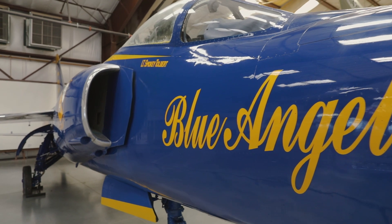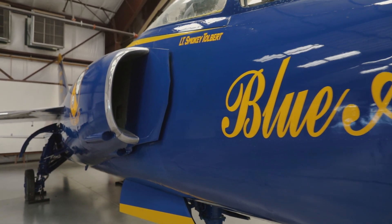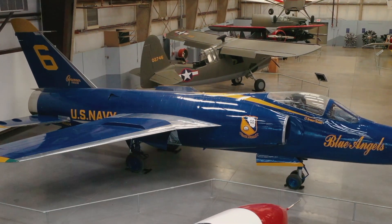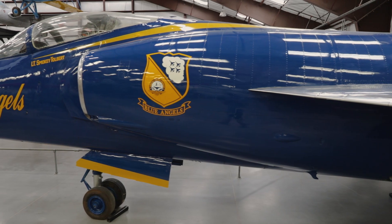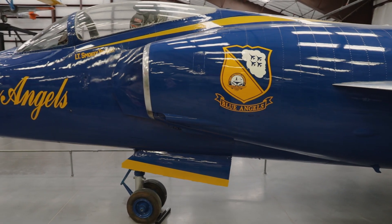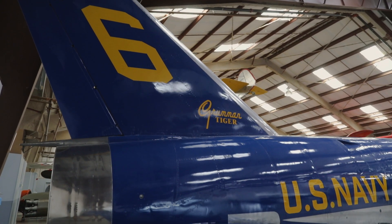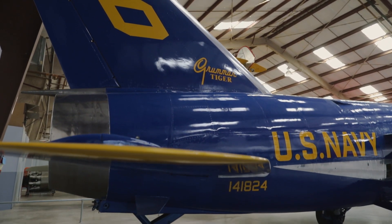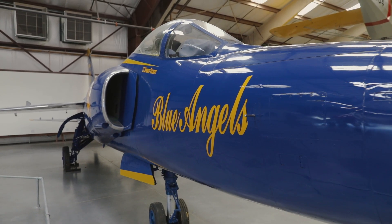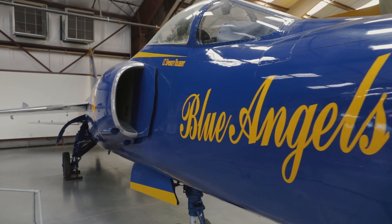The F-11 here at the museum was built by Grumman Aircraft, Beth Page, New York, and delivered to the U.S. Navy on March 31, 1958. It served with various frontline fighter squadrons. In March of 1959, it was assigned to Fighter Squadron 211 and deployed on the USS Midway and USS Lexington. In March of 1967, it was modified to fly with the Blue Angels, and flew with them from 1967 to February of 1969, when it was put into storage.